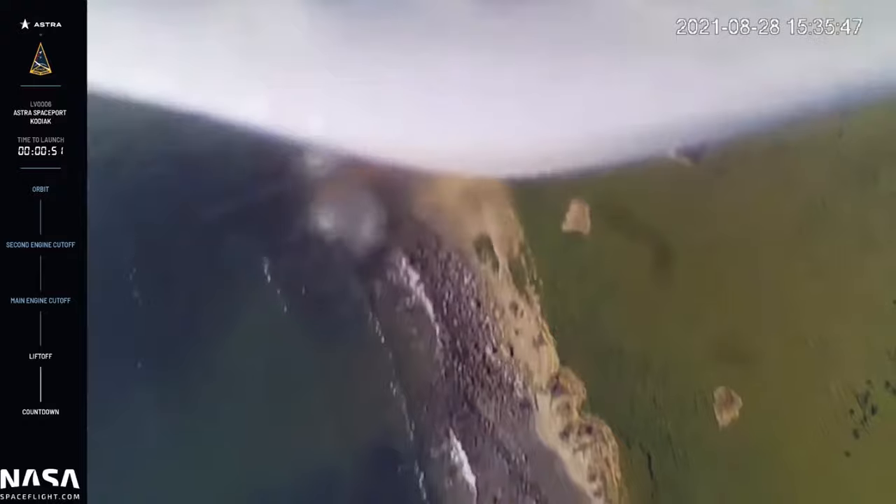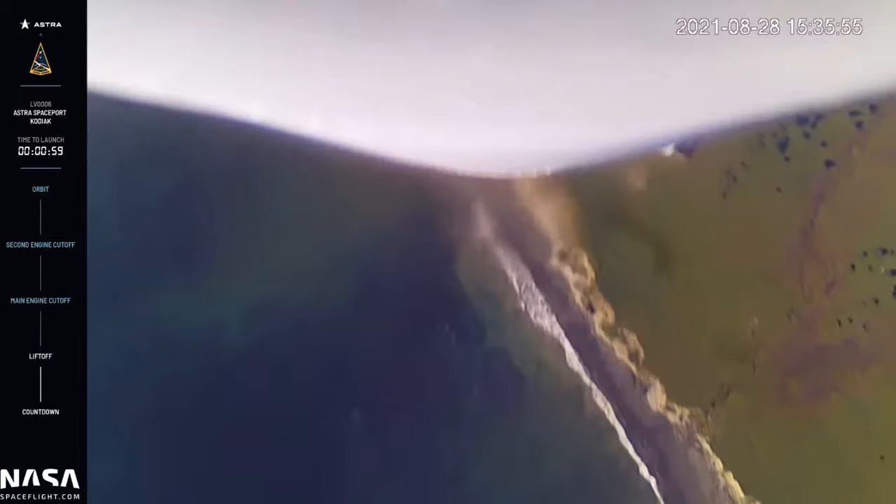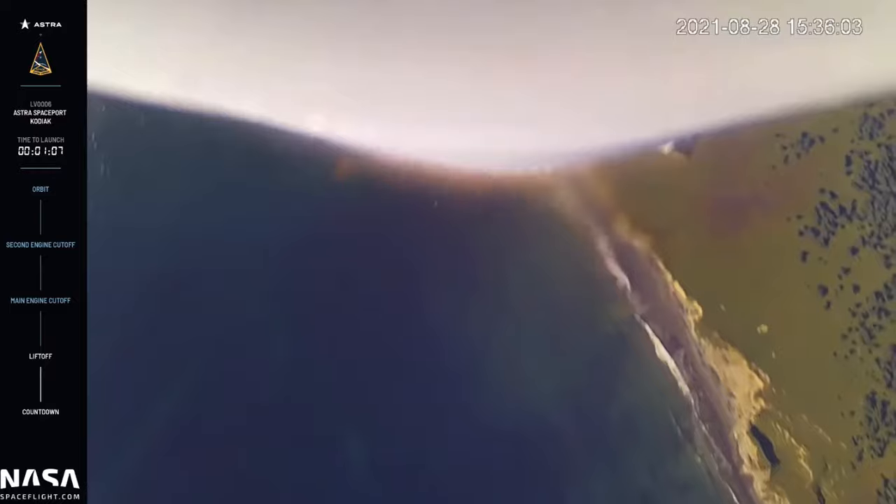Our next objective is max Q. Looks like we're getting some really great footage from our onboard cameras. The rocket has cleared the island.